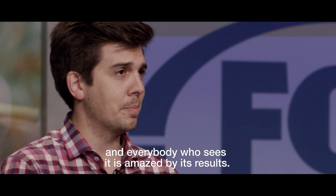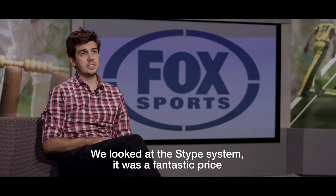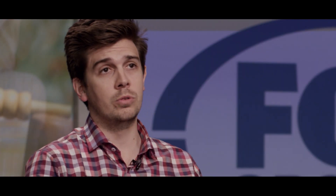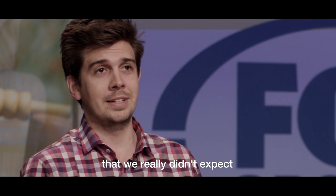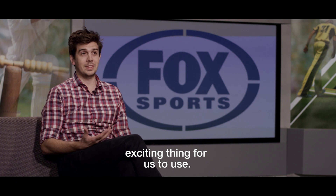Everybody who sees it is amazed by its results. We looked at the STIPE system — it was a fantastic price for something that was costing 10 times more from companies that have been doing it in the past. There were also a few little bonus features that we really didn't expect, but they will turn out to be a very, very exciting thing for us to use.